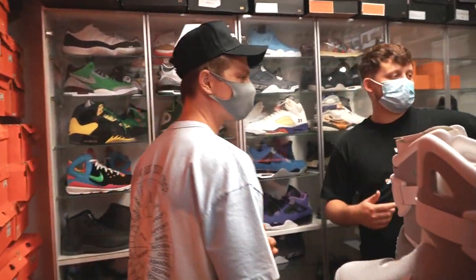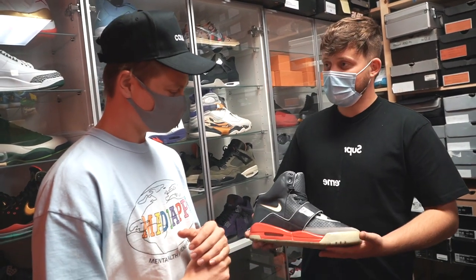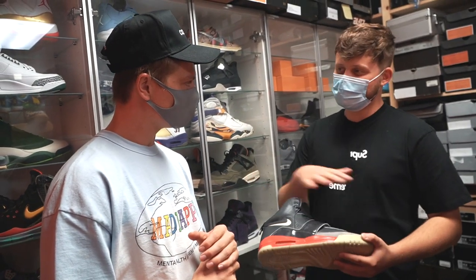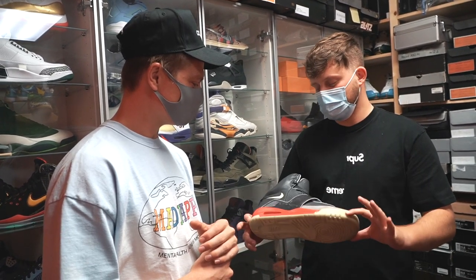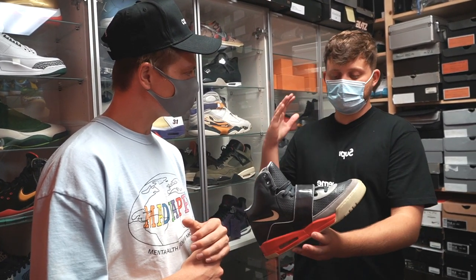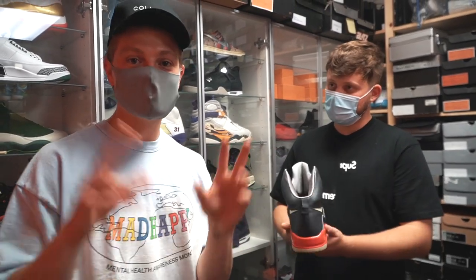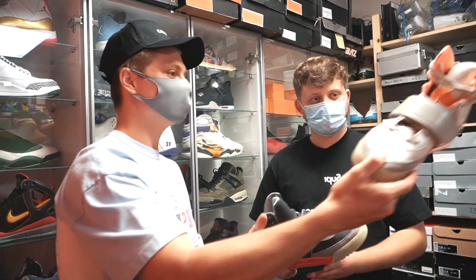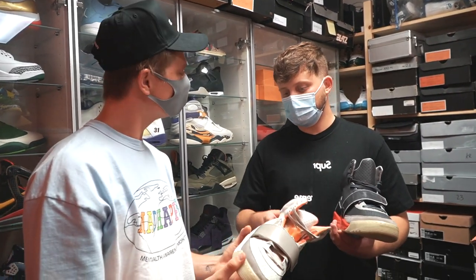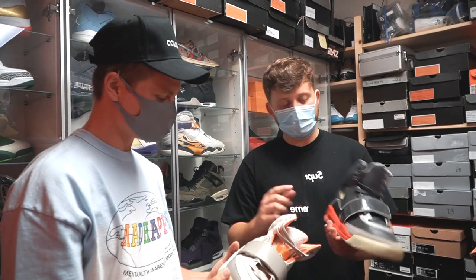One of my favorite shoes in here is actually this Yeezy 1 sample. These were nicknamed the Ferrari Reds. I know you mentioned you're not a huge fan of Yeezy 1s, but growing up as a diehard Kanye fan, I always was a big fan of pretty much every shoe he's done. This is the only pair in existence — ever made.